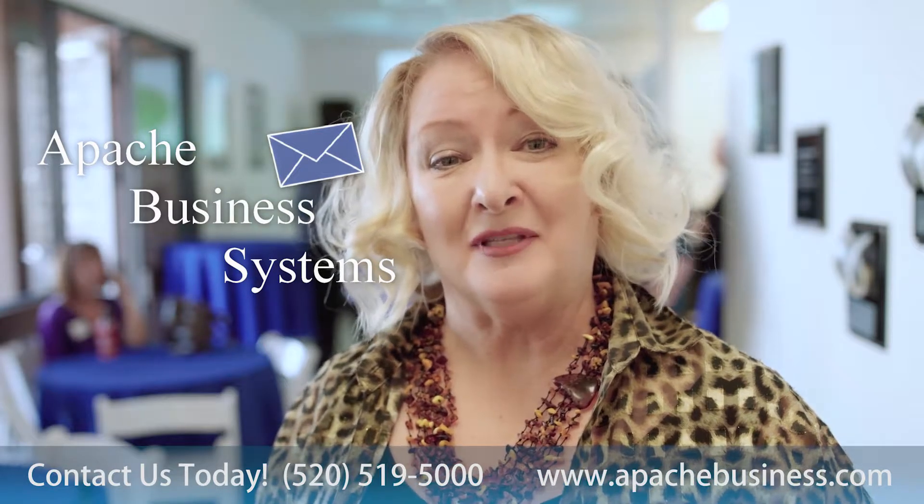Interested in learning more? Contact us at Apache Business Systems. We're here to help.